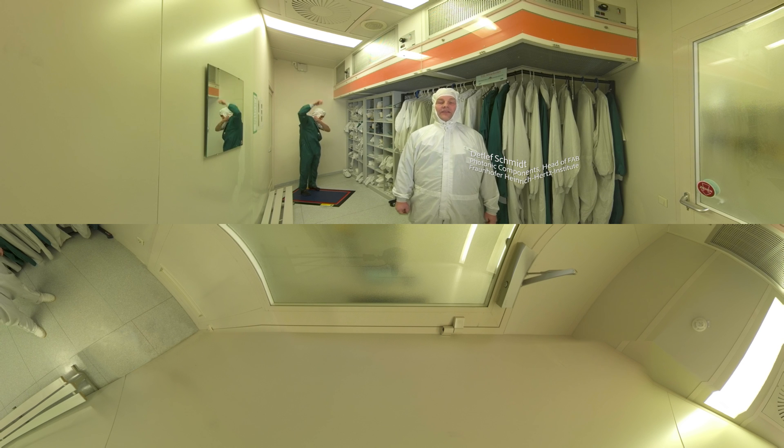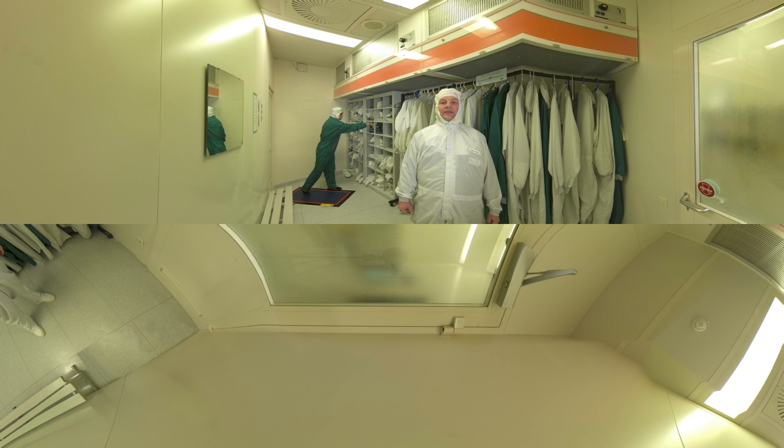We are now entering the clean room of the HHI. It consists of several rooms adding up to 400 square meters of clean room area of class 3 to 5. It consists of the complete process line starting with electron beam lithography, epitaxy, and a bunch of tools for etching and deposition.